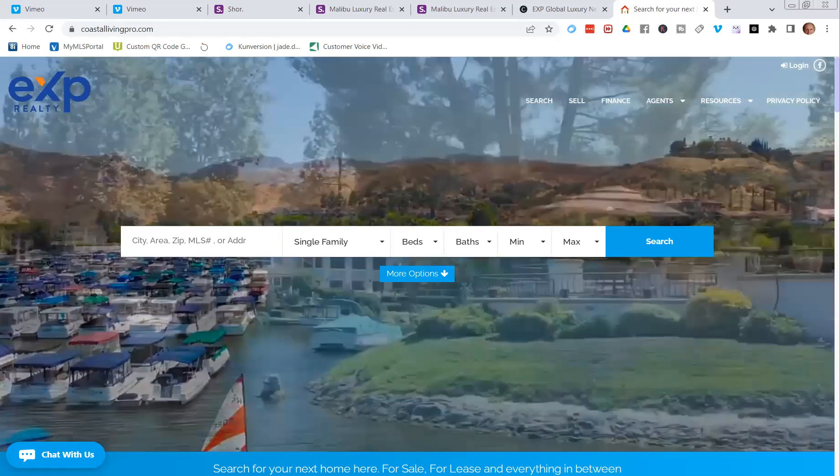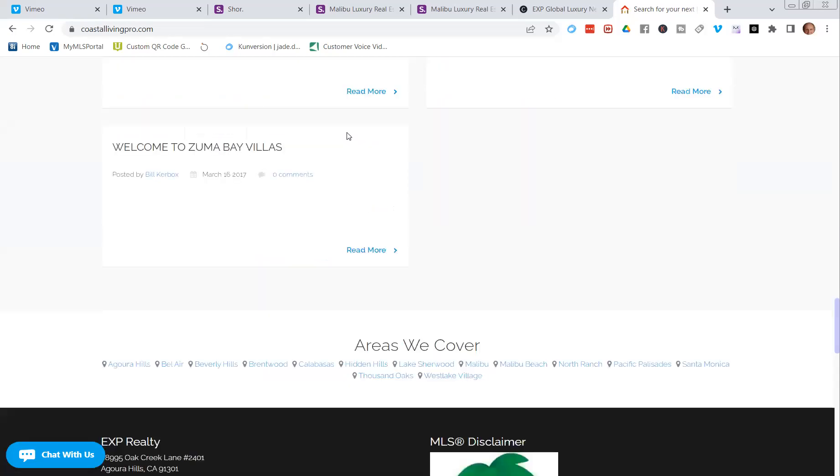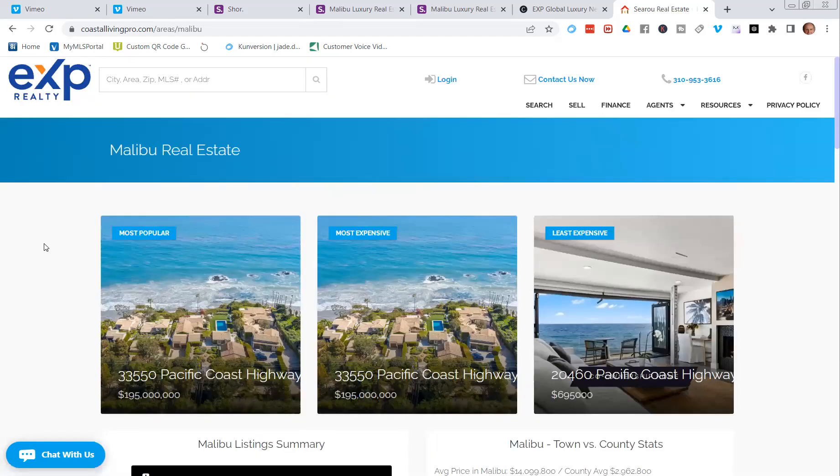I recommend that you go to your KV Core site and follow along. I'm sharing my screen now. We're on my KV Core site — built into your site are the areas you cover. Most people pass this up, but I'm going to click on Malibu to show you the page we're talking about today.